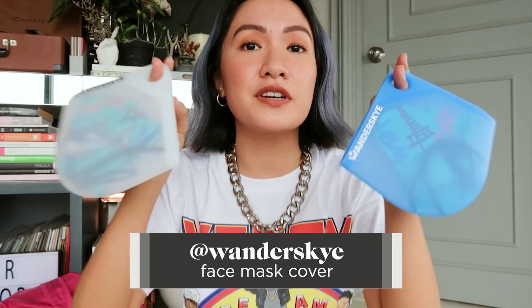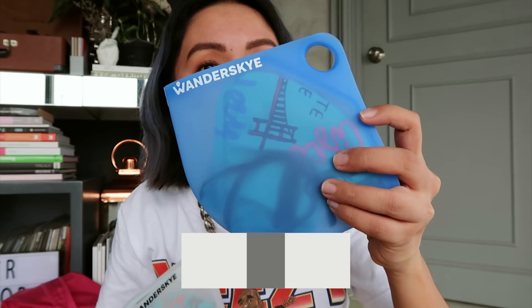Next up are these face mask covers from Wondersky. I have one for me and one for Miggy. We're required to wear face masks and face shields when we leave the house, and we wear them so often. But when you go inside your car or your house, where do you really put your face mask? If you remove it inside your car or when you're about to eat, you don't want to leave it on the table or put it inside your bag right away — what if there are bacteria on the face mask? That's why it's very important to have a face mask cover.